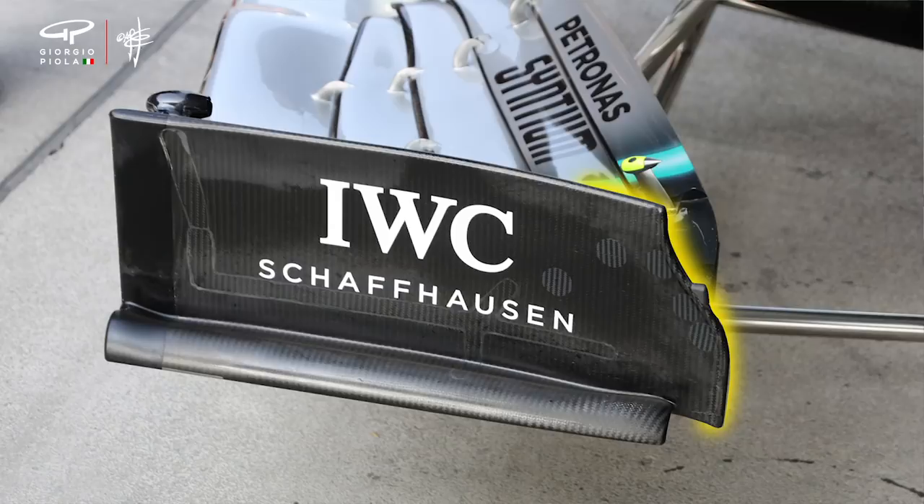Mercedes did say that change cost them a little bit of performance, but they can't complain too much because they still had a one-two. Let's focus on the shape of the end plate — it's a much more drastic cutaway than what we saw before. All the shapes teams are starting to play with here, the gaps they're trying to create, are about getting airflow to go outside of the front tyre. The rules that simplified this entire piece for this year are all about preventing them from doing that. So is this Mercedes' latest example of making the gap bigger to get outwash without sacrificing too much performance?